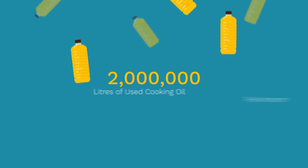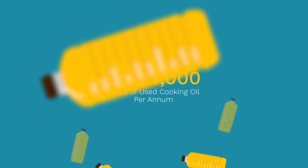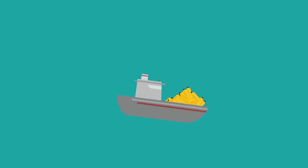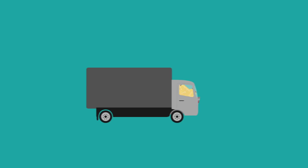Each operating facility requires 2 million litres of UCO per annum. Our process produces biodiesel on a 1-to-1 ratio for cooking oil. In the short term, we have partnered with a number of international companies that have the capacity to supply FutureFuel with over 200 million litres of used cooking oil per annum.